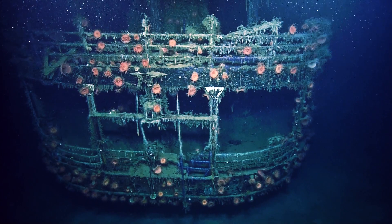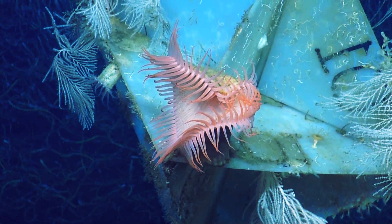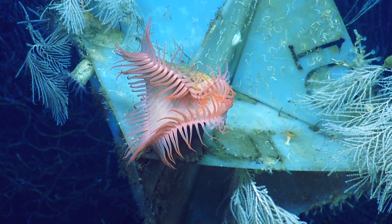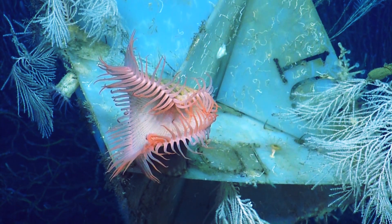a victim of a U-boat that was sunk in 1942. Named for their similarity to the land-dwelling Venus flytrap plant, these anemones face into the current, grabbing any food that drifts past.